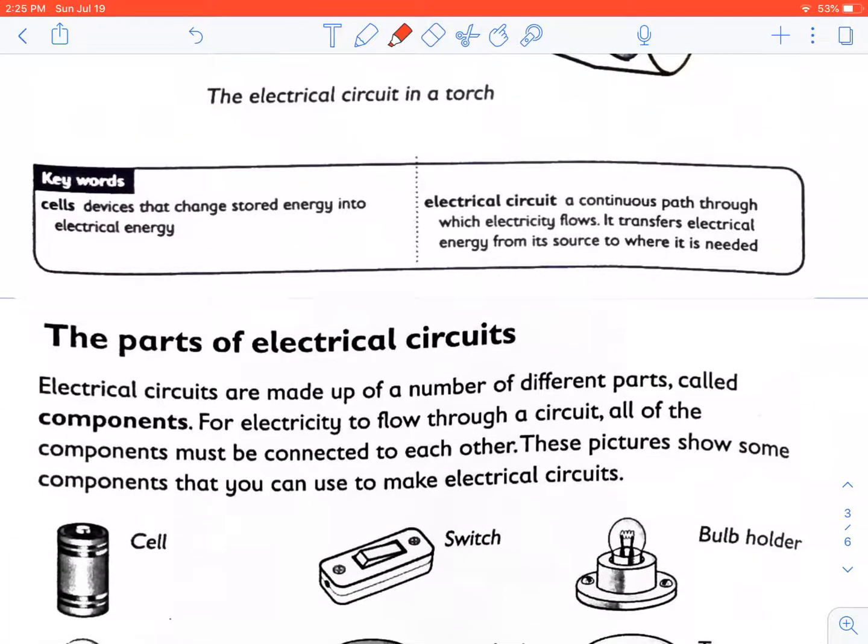What are cells? Devices that change stored chemical energy into electrical energy. What is an electrical circuit? A continuous path through which electricity flows. It transfers electrical energy from its source to where it is needed, and cells are devices that change stored energy into electrical energy.